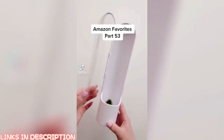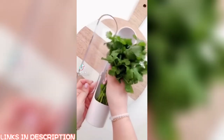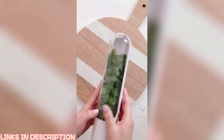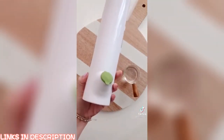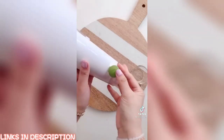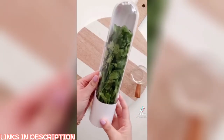Amazon favorites part 53: if you love fresh cilantro, parsley, mint, basil, or other herbs you need this pod. Simply rinse your herbs, put them into the pod, pour a little fresh water, store it in your fridge, and change the water every three to five days — your herbs will last up to three weeks. Link in my profile.